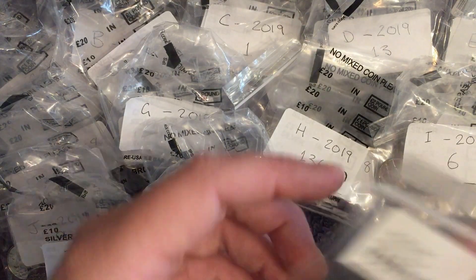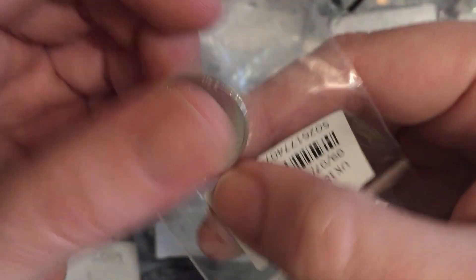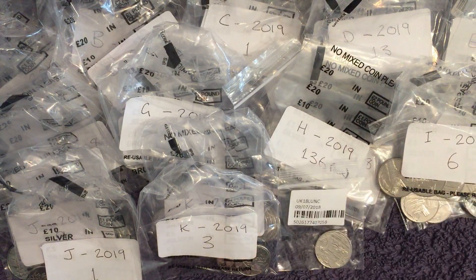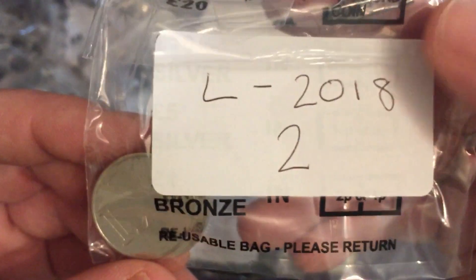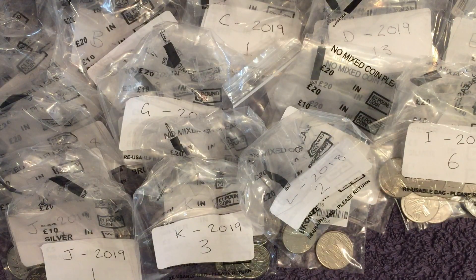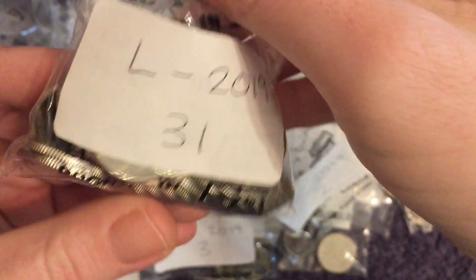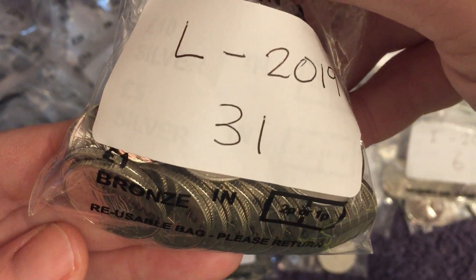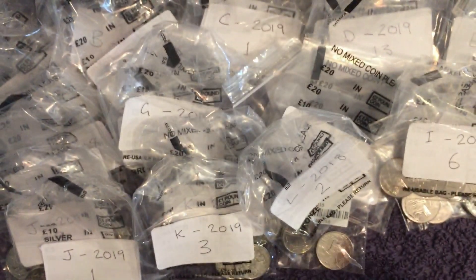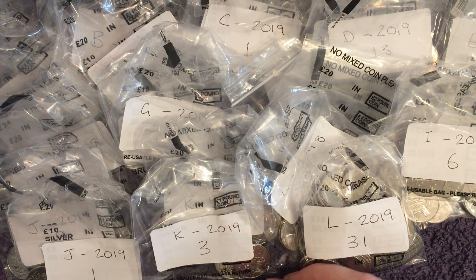Next up is L for Loch Ness. There's the early strike. We've got two 2018s. And this is another one we've got a lot of — second most numerous. 31 2019s. I think I swapped someone a load of H's for a load of L's way back when.